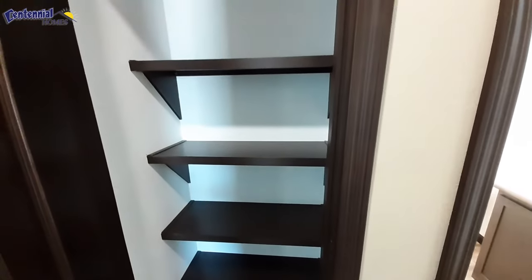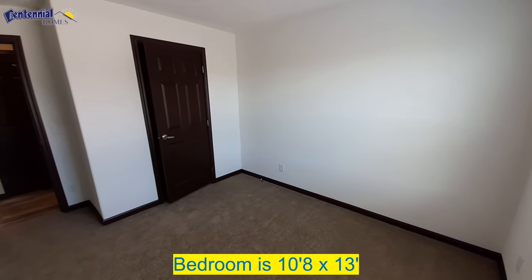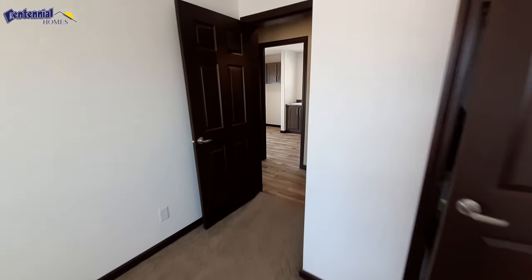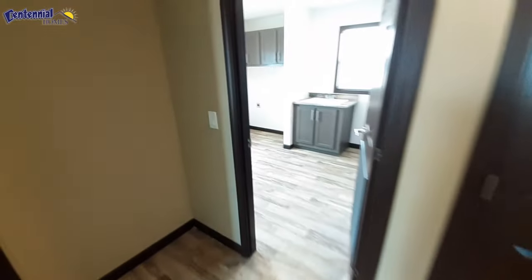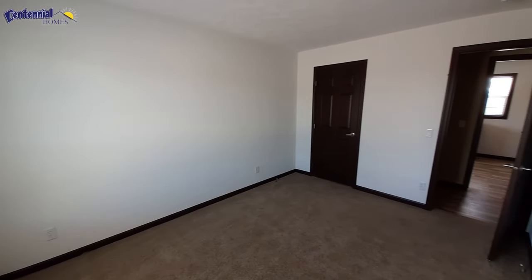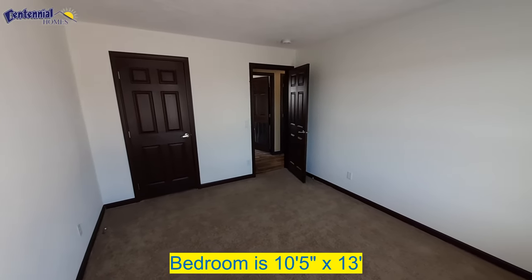You've got a linen closet just out to the left of your bathroom. They went with the double rack in your closet area. Both bedrooms feel to be about the same size — I guess I'll know once I get the floor plans if they are or not.